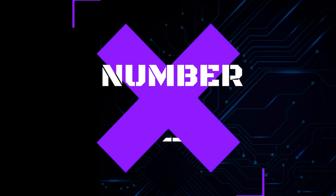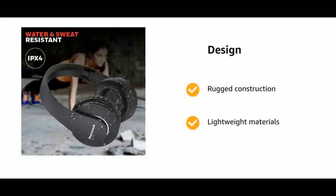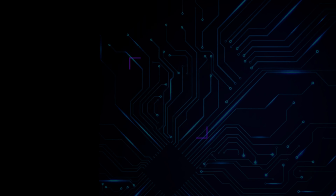Number 8: Honeywell P20 Wireless Headphone. Seamless connectivity with Bluetooth version 5. Built-in rechargeable lithium-ion 180mAh battery supports up to 180 hours of standby time. Easily control sound and manage calls with integrated controls and mic. Lightweight materials make it comfortable on your ears, and rugged construction ensures the headphones fold and unfold perfectly over the years.